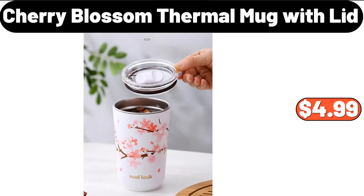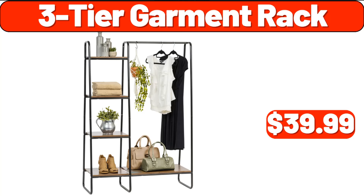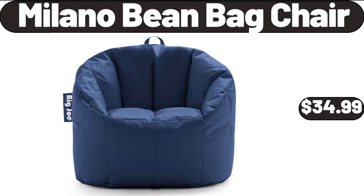Copia Cherry Blossom Thermal Mug with Lid, $4.99. Wall Clock, $3.99. 3-Tier Garment Rack, $39.99. Milano Bean Bag Chair, $34.99.